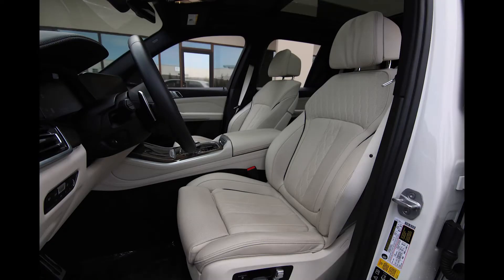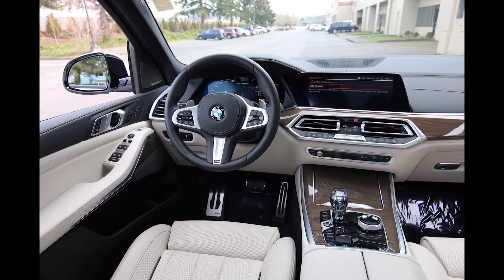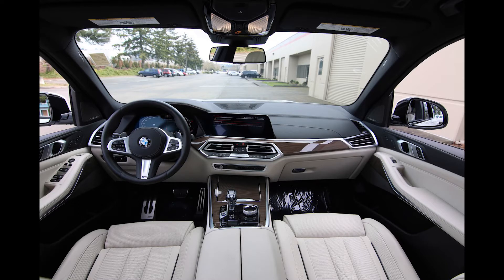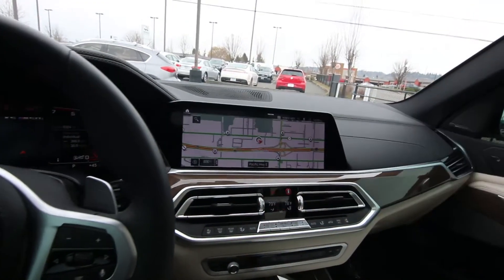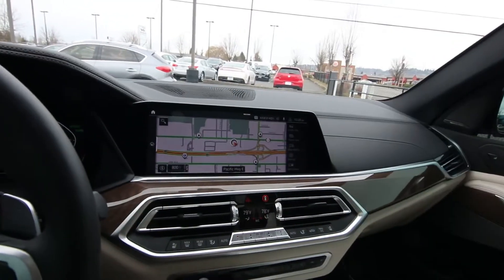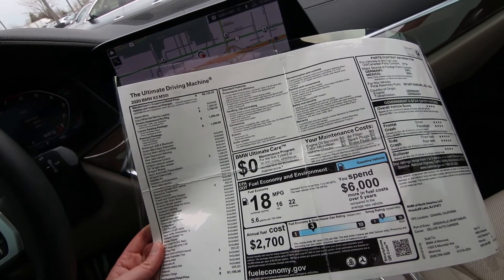The Driver's Assistance Pro package was $1,700, giving you extended traffic jam assistance and active driving assistant pro. The Luxury Seating package was $1,200, giving you front ventilated seats and front massaging seats — a nice perk. The Premium package was $1,250, giving you remote engine start, a heads-up display, and gesture control for the infotainment system. I haven't completely mastered it, but you can make swiping motions with your hand and control the infotainment system without touching it — just hand gestures. Pretty smart thinking on BMW's part. The 22-inch wheel package was $1,900.